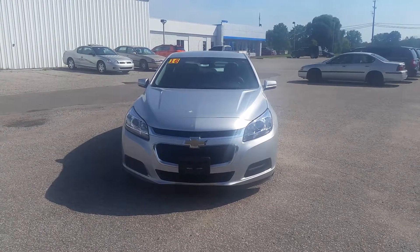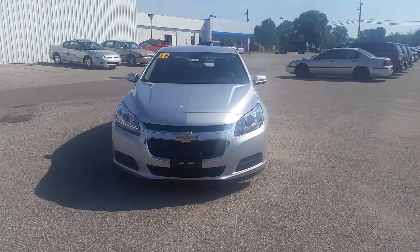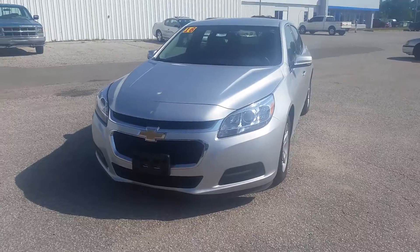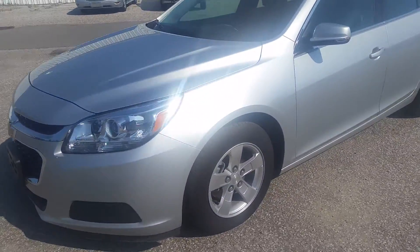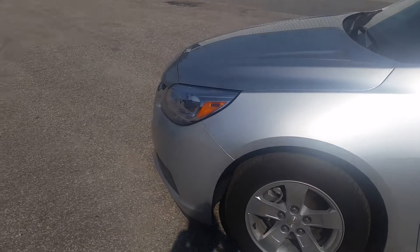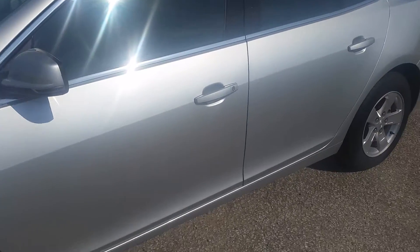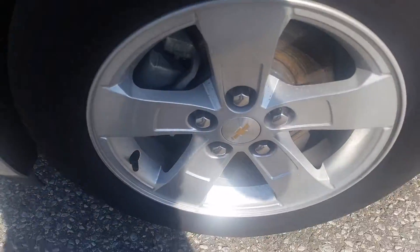Hi Marlene, this is Norman from Schaefer Chevrolet here with our 2016 Chevrolet Malibu LT. We're going to take a quick walk around it. I wanted to personally show you this vehicle instead of just the pictures online — I think sometimes pictures can't really do a vehicle justice, especially if there are any little cosmetic things here and there that you can't notice with pictures.